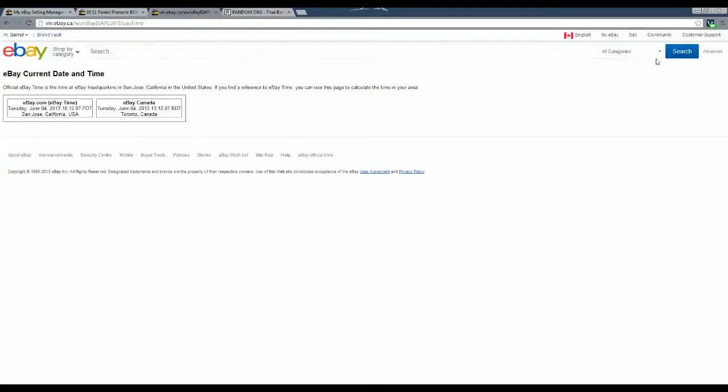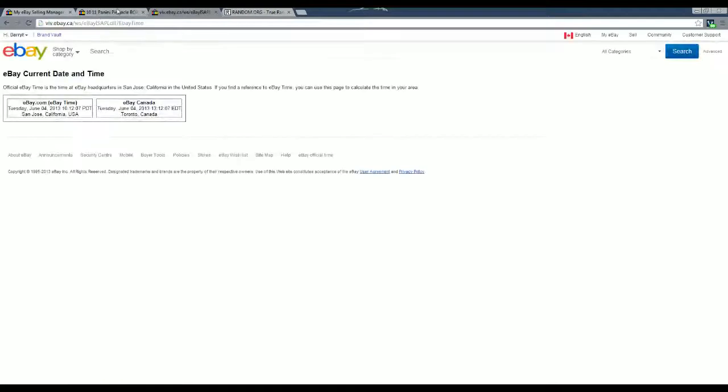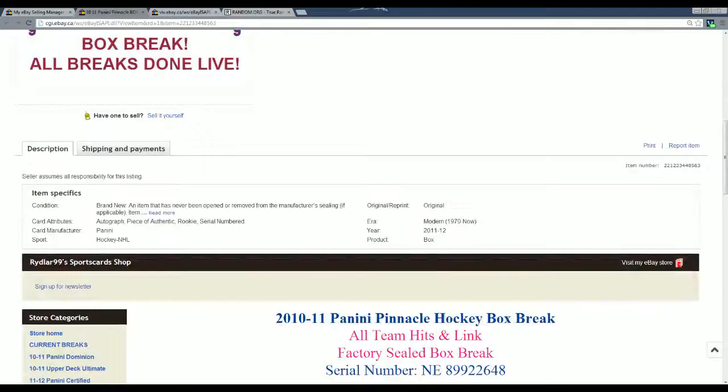I am also live right now on VaughnLive or on Riddler99.tv, whichever your preference — you can come watch me at any point. It embeds the VaughnLive player. Serial number for this box break is NE89922648.